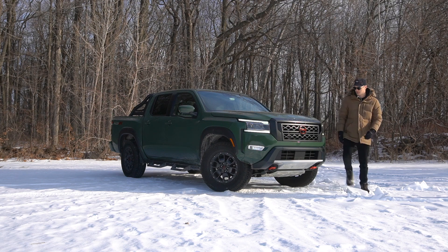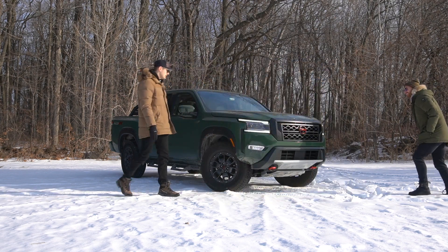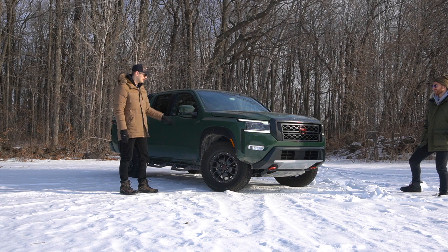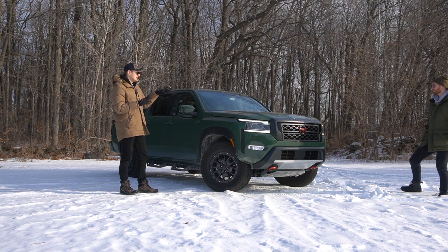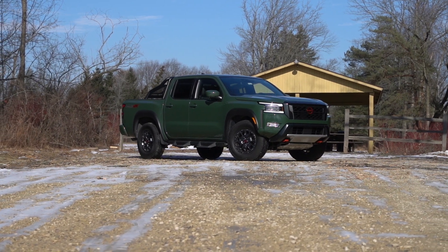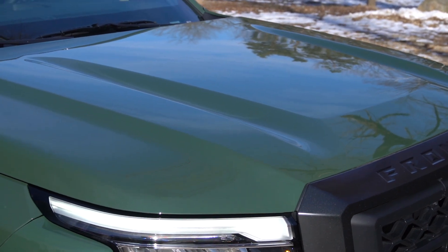Nissan Frontier Pro 4X. I think it looks really good — I'm a fan, especially with this color. As I sink three inches into the ground — it's melted and frozen enough times over here where it's kind of suspect. This is probably the best-looking midsize truck on the market, at least in my opinion. I really like this forest green color. I also really like the Toyota version of this color, but this looks really good.